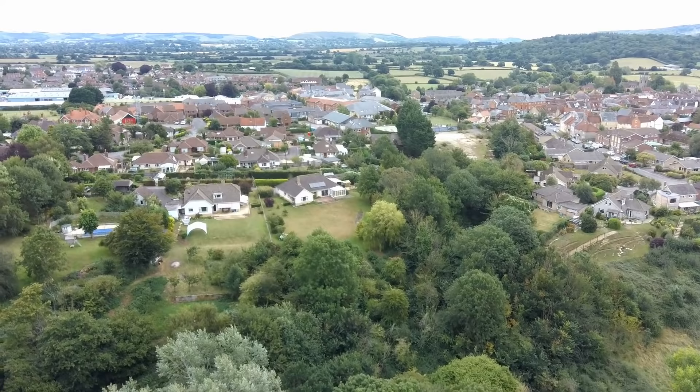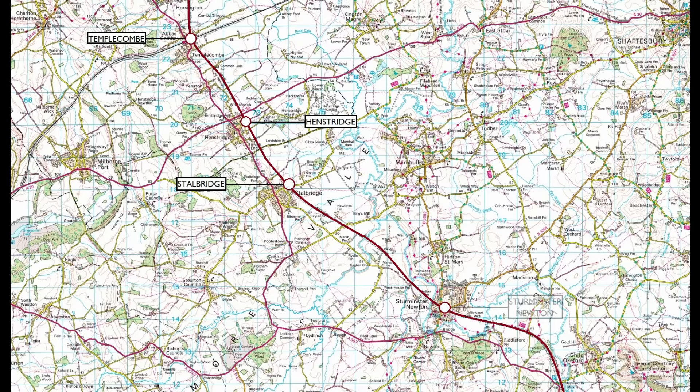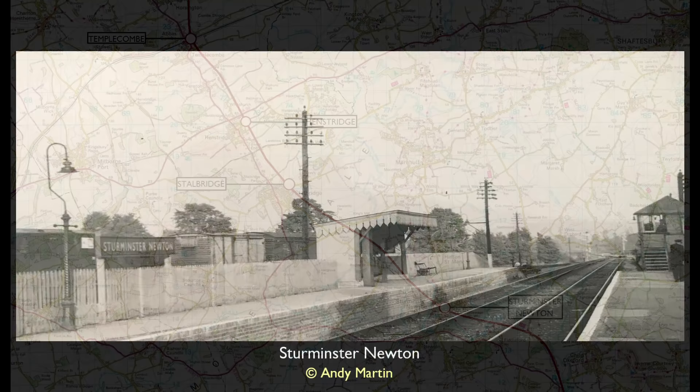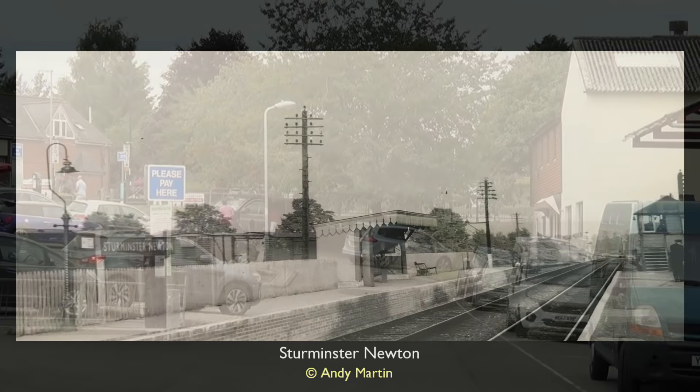So we reach our next point of call. Sturminster Newton was one of the line's more substantial stations. This delightful photograph shows the characteristic charm of the platforms, with the wooden shelter on the down line and the signal box at the southern end of the up platform. Not shown were the sizeable sidings and goods yards, with cattle pens, a cattle loading dock, 7-ton hand crane, a milk loading stage, goods shed and more.